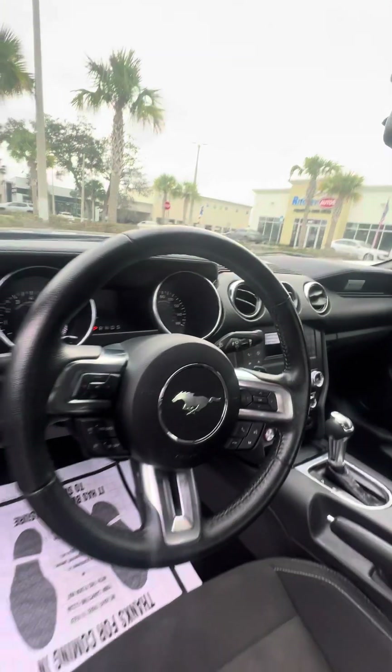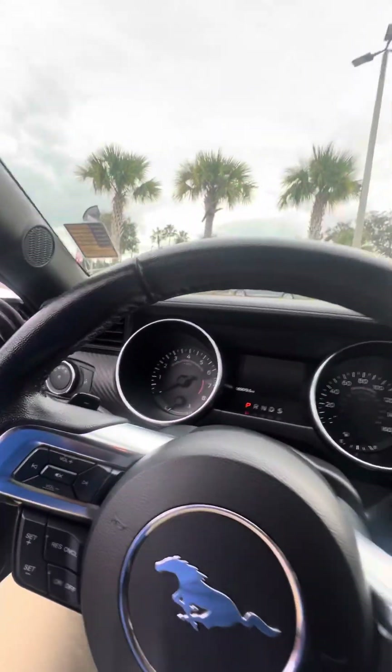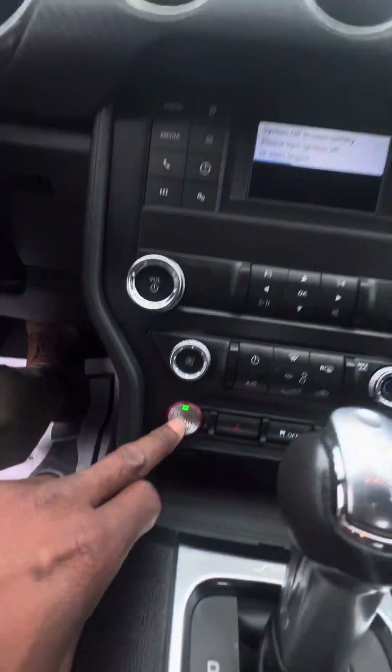Controls on the steering wheel. Now I get inside this vehicle because I just want to show you that when it starts, how it sounds — push to start.